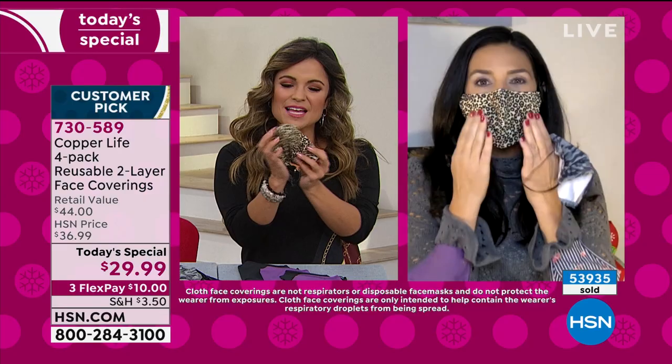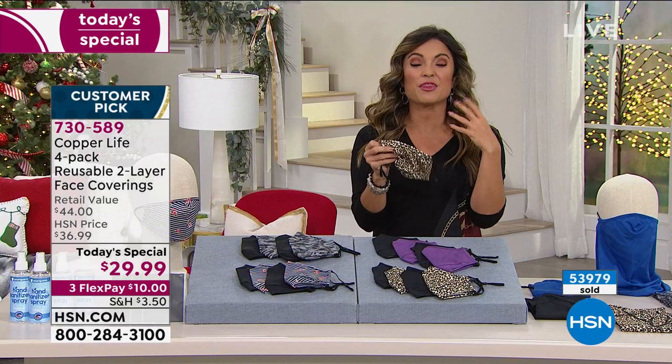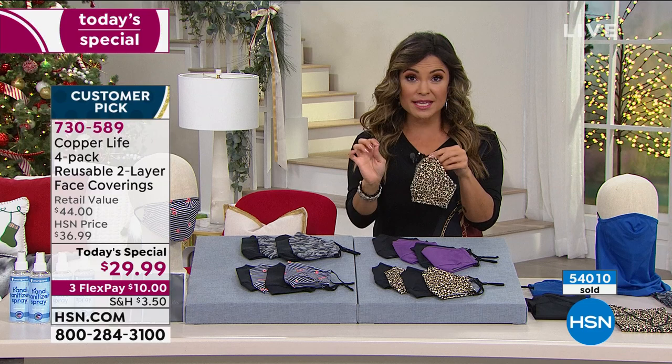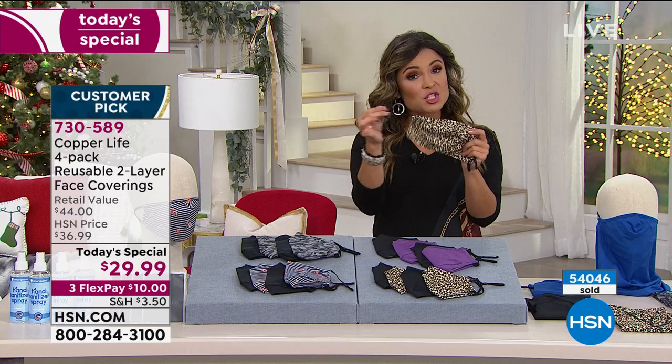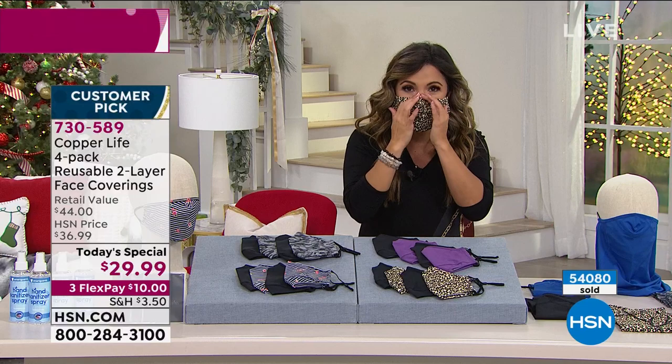Look how soft this is — if you have face coverings at home that feel stiff, scratchy, or really thick, this is truly lightweight and extremely malleable with a silky feel on the outside and breathable cotton on the inside. Two layers, moisture wicking, infused with copper and zinc — a patented technology only from Copper Life by Tommy Copper. Anti-odor technology, adjustable ears, nose wire, and anti-fog fit because it lays so beautifully on the nose there's nowhere for fog to escape up into your glasses.